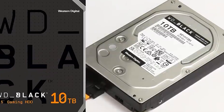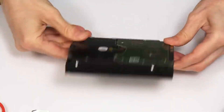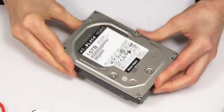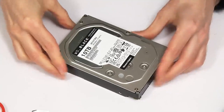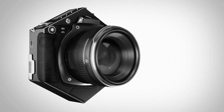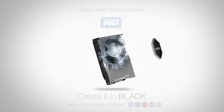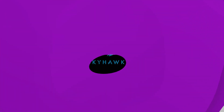The WD Black's biggest drawback, aside from potentially being noisier, is its price. The 8TB Black is significantly more expensive than the 8TB Blue. It's worth jumping up if you want the very best performance, and it's probably worth paying more for the longer warranty period. To save some money, you can go with the 128MB cache version.